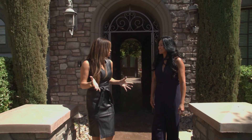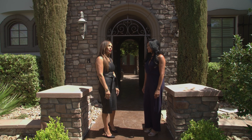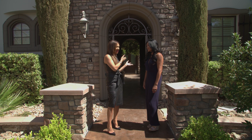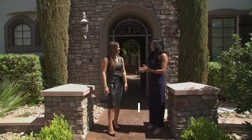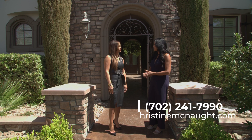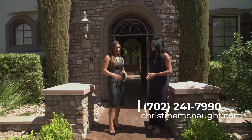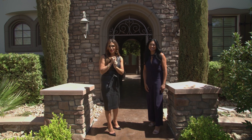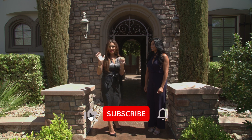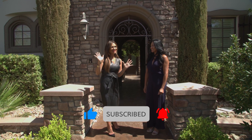Christine, thank you so much for letting us tour this beautiful home. It was so amazing! If anybody wants more information on this home, you can reach Christine at www.christinemcnaught.com or direct at 702-241-7990. And don't forget — don't miss another Simply Vegas amazing home tour. You've got to subscribe, like, share, and we'll see you next time.